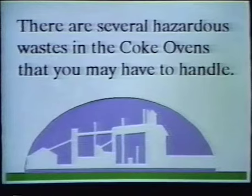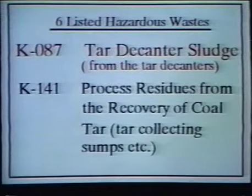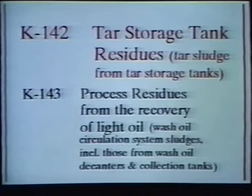There are several hazardous wastes in the coke ovens that you may have to handle, including six listed hazardous wastes. The first is tar decanter sludge, which comes from the tar decanters. Its waste code is K087. Second are process residues from the recovery of coal tar, which includes tar sludge from the clean-out of the transfer tank. Its waste code is K141. Next are tar storage tank residues, which includes tar sludge from the tar storage tanks. Its waste code is K142.